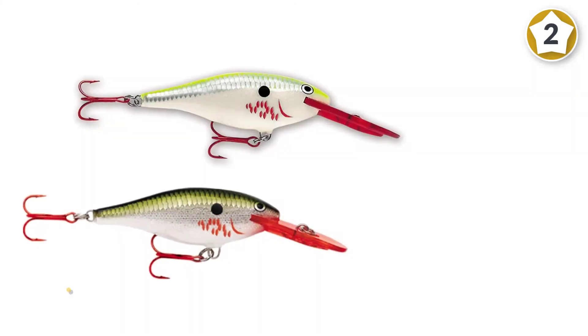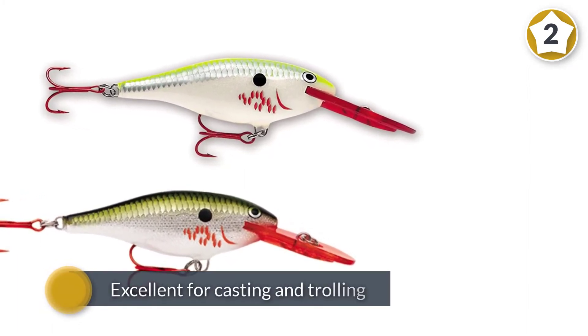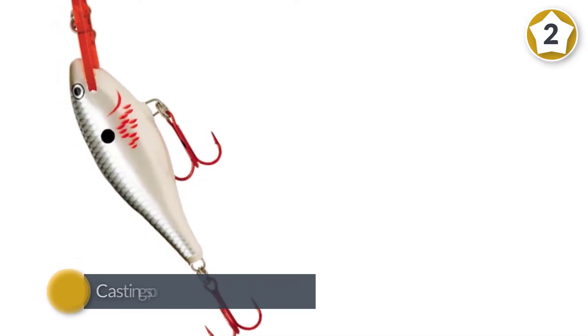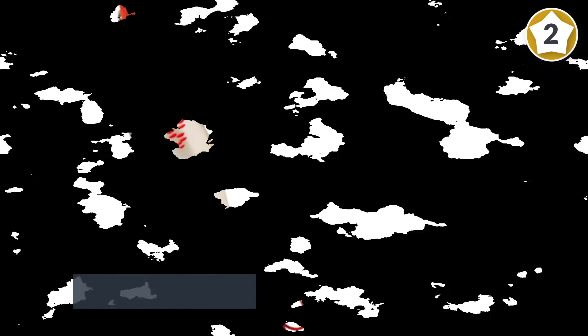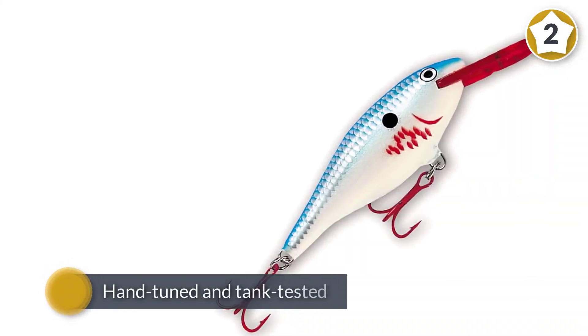The Rapala Shad Rap stands out for its versatility. It's excellent for casting and trolling and delivers results whether fished at ultra-slow or super-fast speeds. The SR7 model has a running depth of between 5 and 11 feet, which you can control by altering the speed of your retrieve.